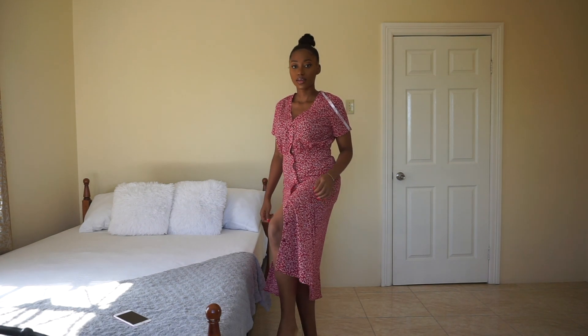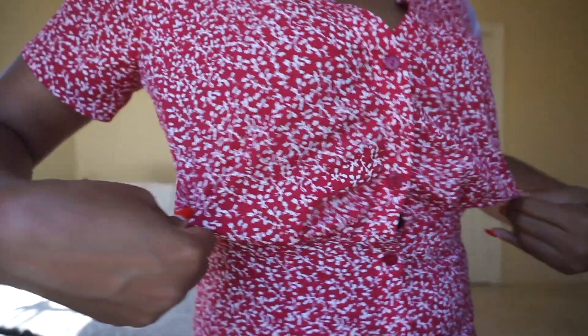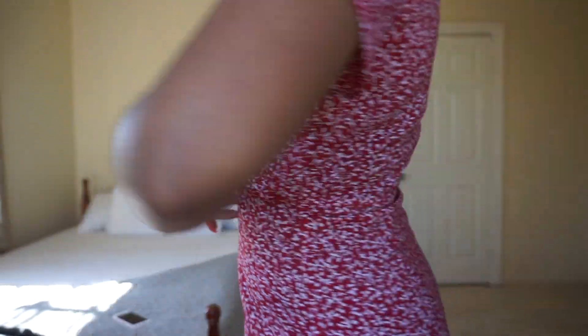And this is it. I imagined styling this with converses, a really cute bag, on a day out like brunch or something. So yeah, this is really cute.